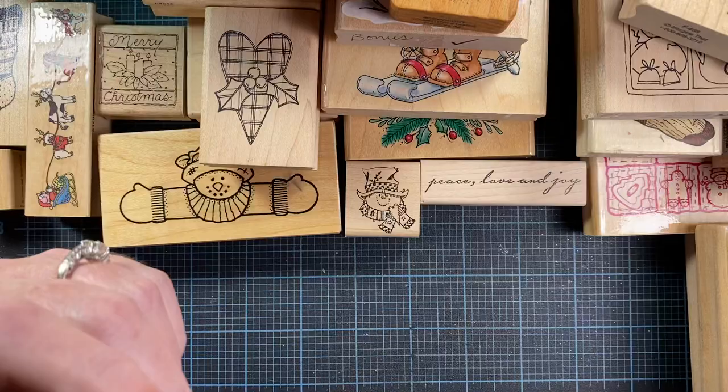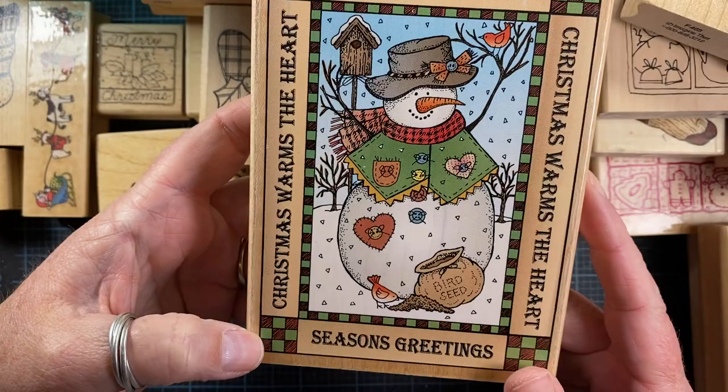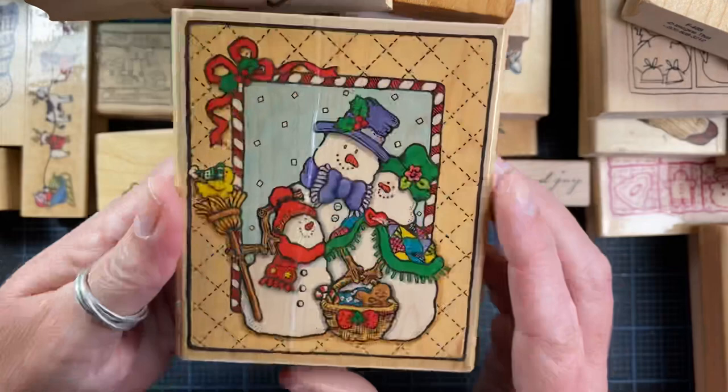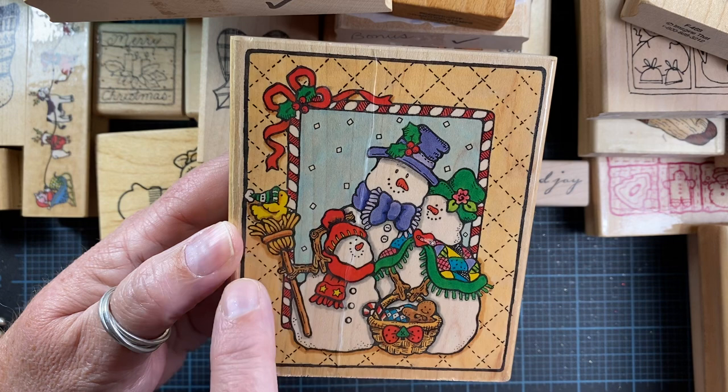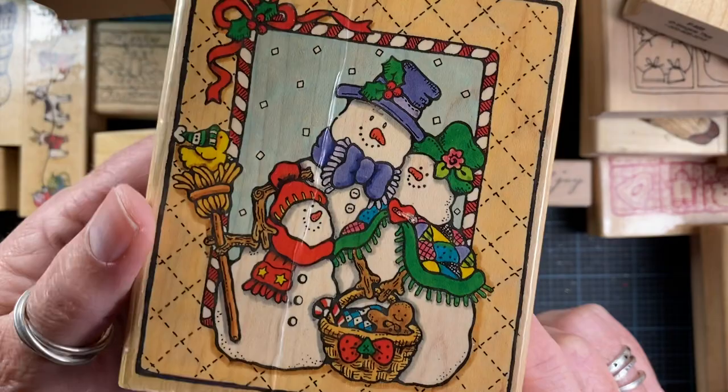This one came home with me too — it's a Hero Arts stamp called Greetings Snowman. I love the little birdseed. Here's another Penny Black — a little snowman trio. I love the little bird up on top of the broom and in the basket she's holding. There's a candy cane, probably a blanket or tea towel, and a little ginger.